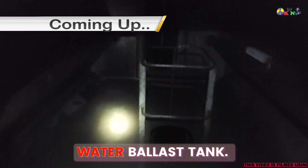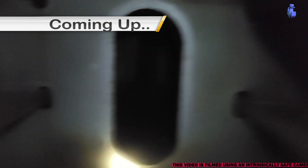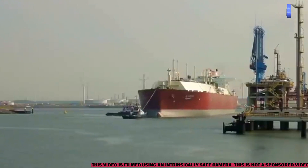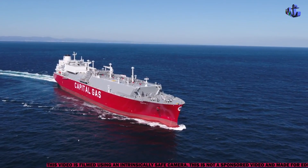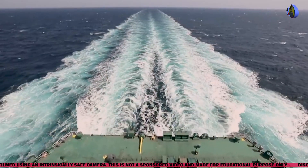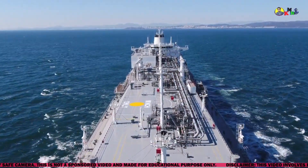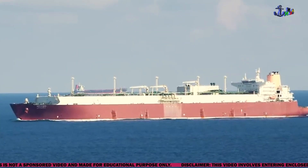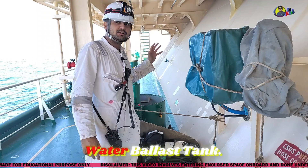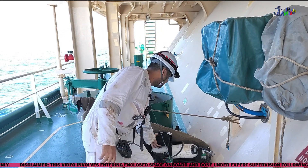As you can see, this is the water ballast tank. This is the rescue hatch going directly down. In this video, we are going to make the enclosed space entry into the water ballast tank. You can see all the rescue equipment kept ready. The BA set is there, and the EBD I will take along with me down below — this is a small EBD.